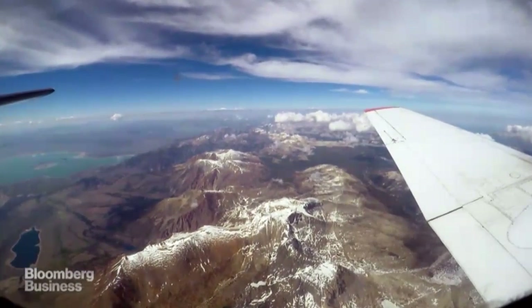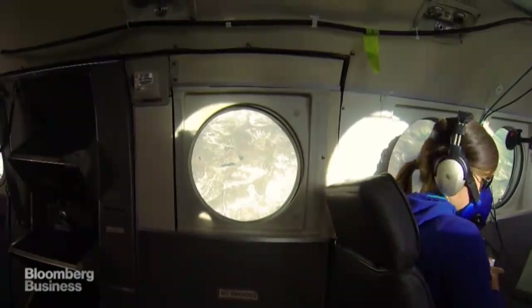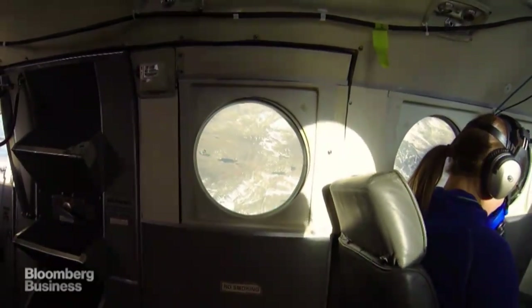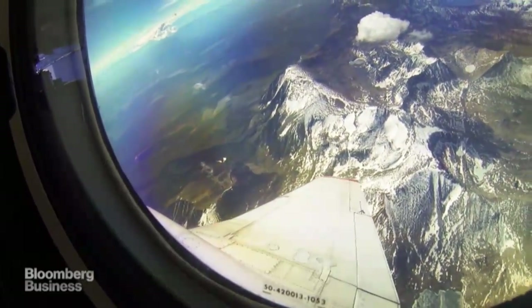When I'm up in the plane, I think about the history of what's gone on on the ground in the snowpack. Every once in a while you get to look out the windows and you're looking at the most spectacular mountains in the world. It's absolutely incredible.